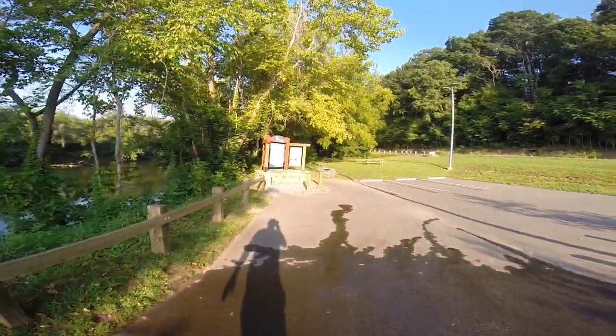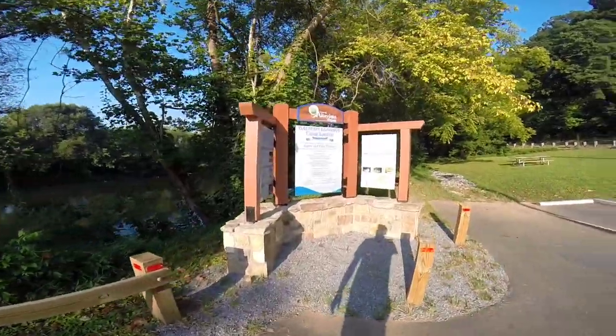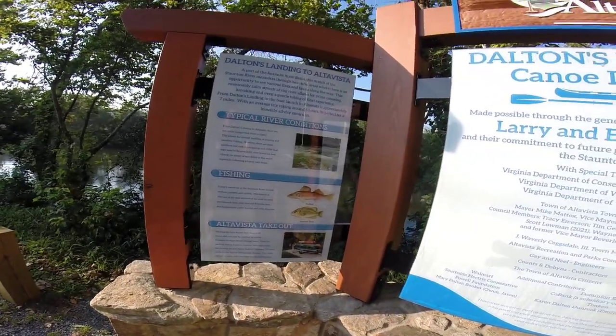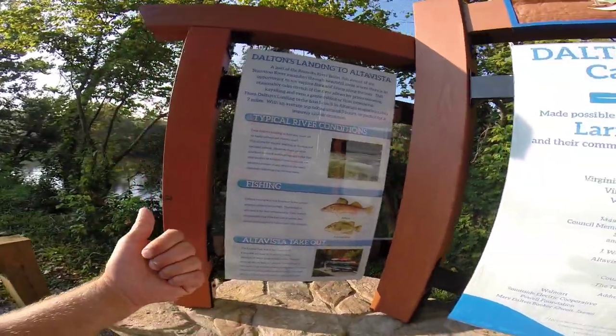There's a good variety of species here in the Stanton. It flows into Bugs Island, Kerr Lake, and it's supposed to be a great smallmouth fishery. But it also has the Roanoke bass, walleye, striper, and largemouth. Today should be fun. We appreciate you watching — subscribe to the channel, hit that like button, and turn on the notification bell so you don't miss any of our future videos. Now we'll unload and hit the water.